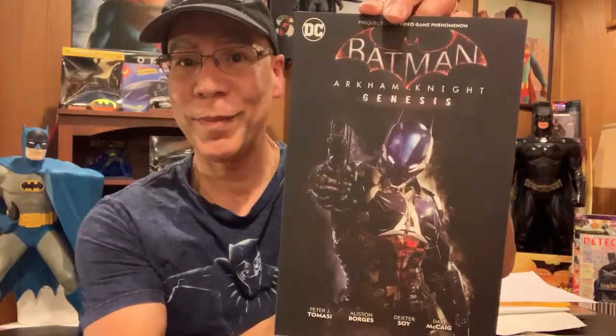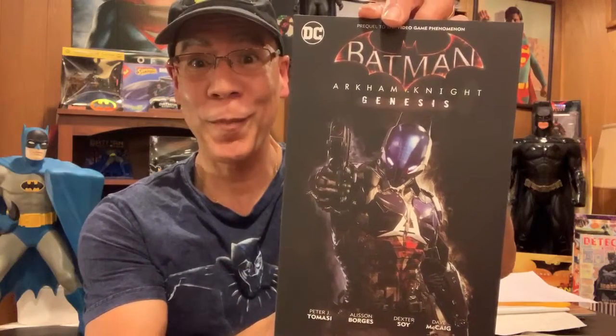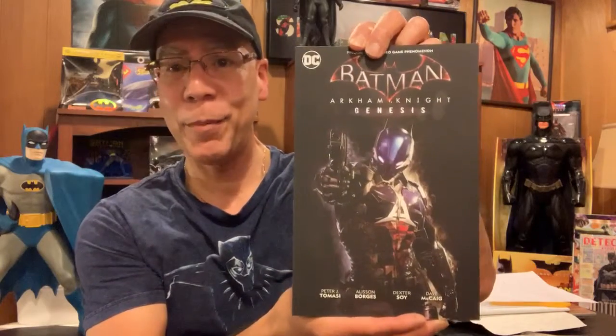Also a book I picked up was Batman Arkham Knight Genesis — that's a nice cover. The last three Arkham Knight series that I'm reading is pretty good. It's a different take on Batman and the Robins. I also picked this up cheap as part of my weekend haul. I read it this weekend and it was really good.